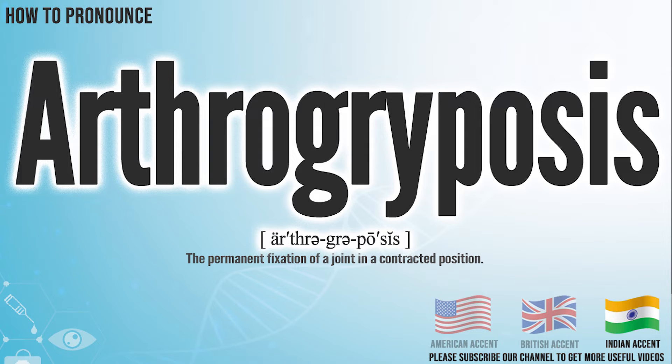In the Indian accent, it pronounces Arthagriposis. Arthagriposis.